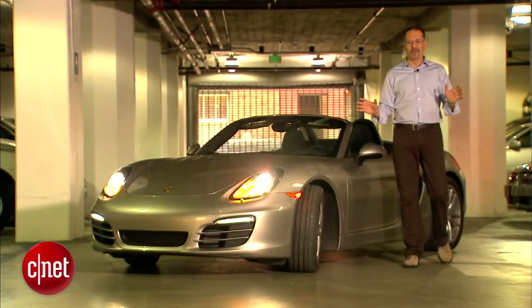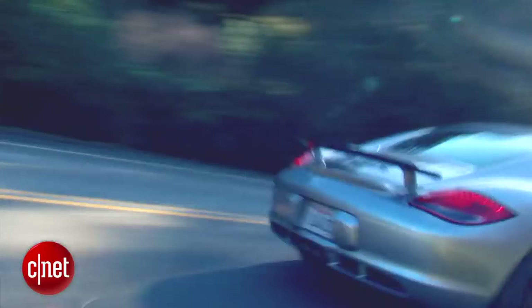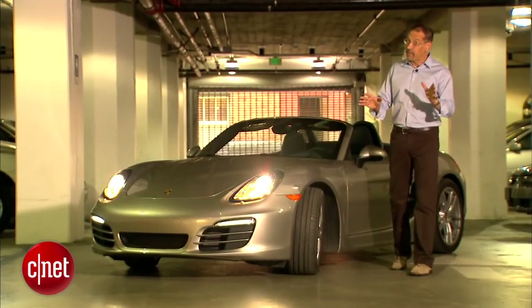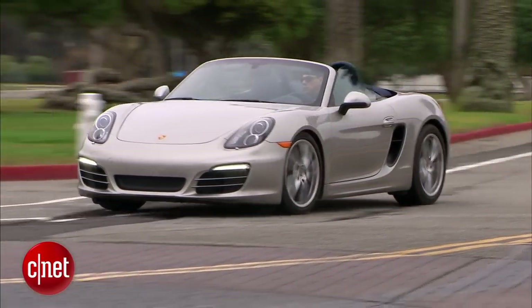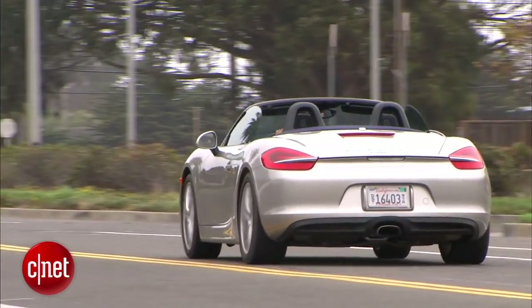Some perspective for you non-Porsche-philes: the Boxster and its cousin, the Cayman, are the only mid-engine cars in the Porsche production line. And arguably, therefore, they have the best cred. Mid-engine cars are the ones that always tend to handle the best. And yet the Boxster's always kind of gotten that little pat on the head, like, "Aw, aren't you cute?"